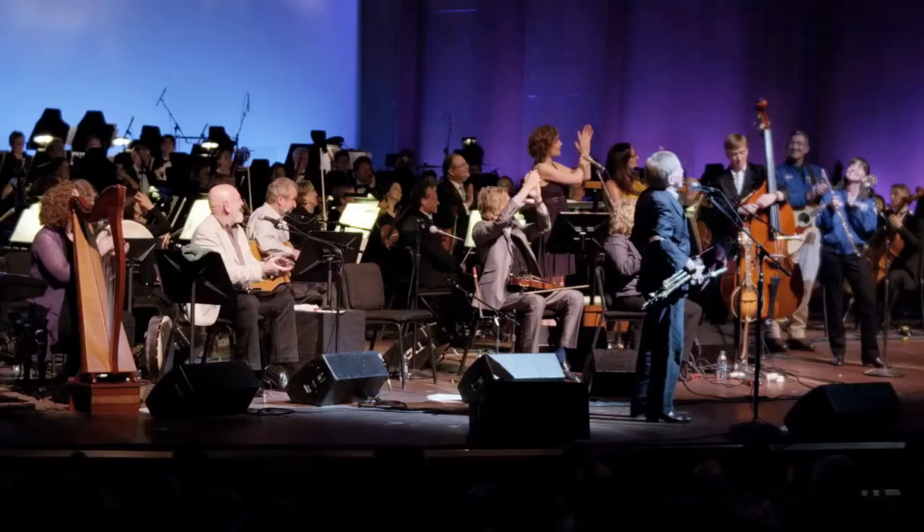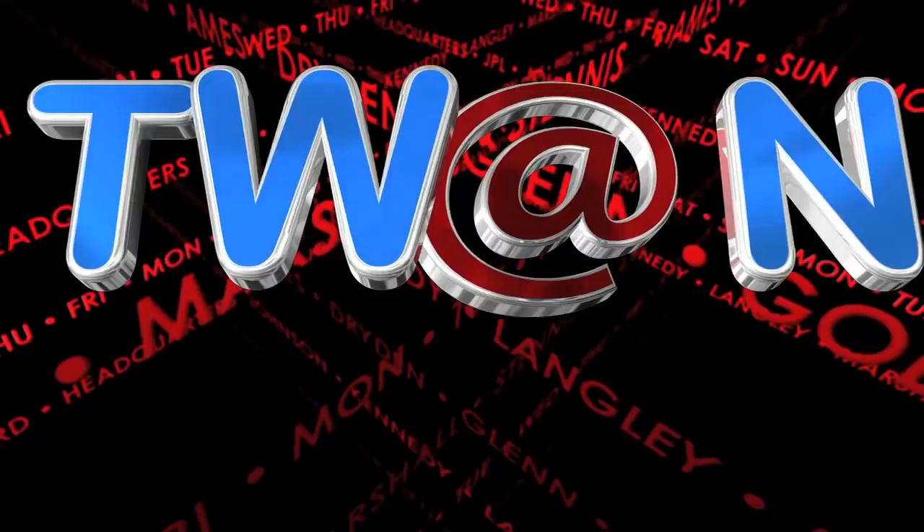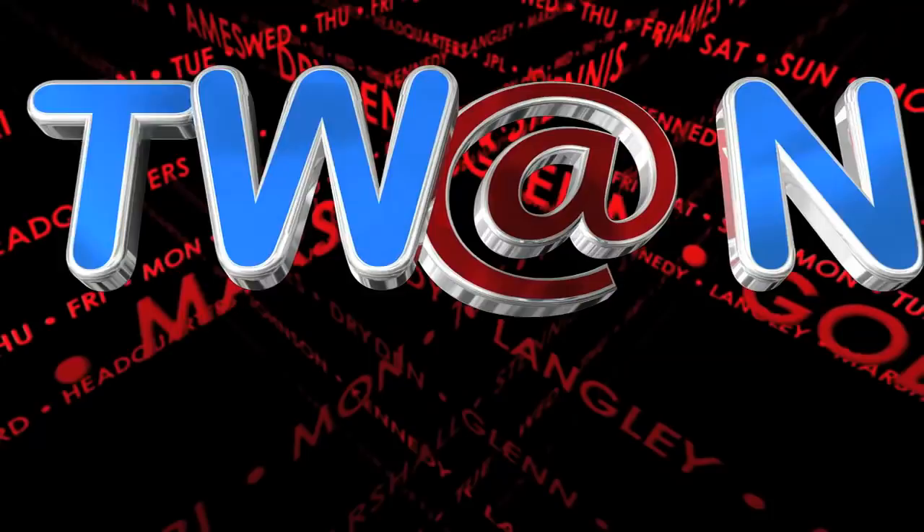And that's This Week at NASA. For more on these and other stories, or to follow us on YouTube, Ustream and other social media, log on to www.nasa.gov.